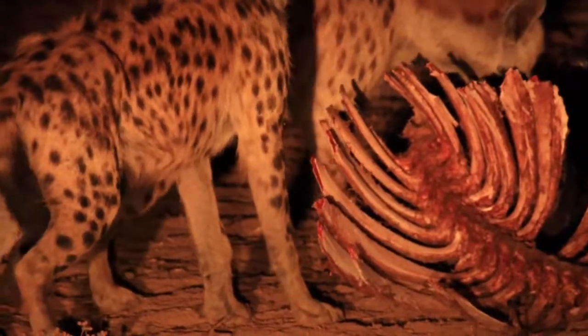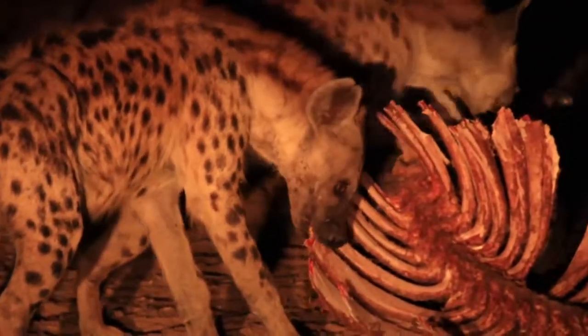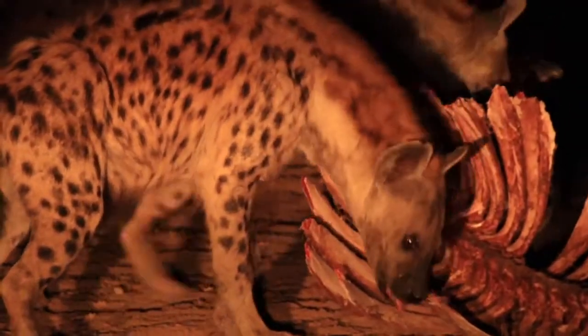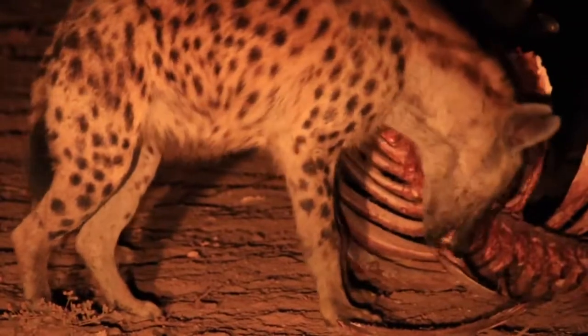You can see the raw power of a hyena's jaws — ripping those rib bones of the buffalo to pieces, cracking and crunching them as if it's absolutely nothing. Look at that.